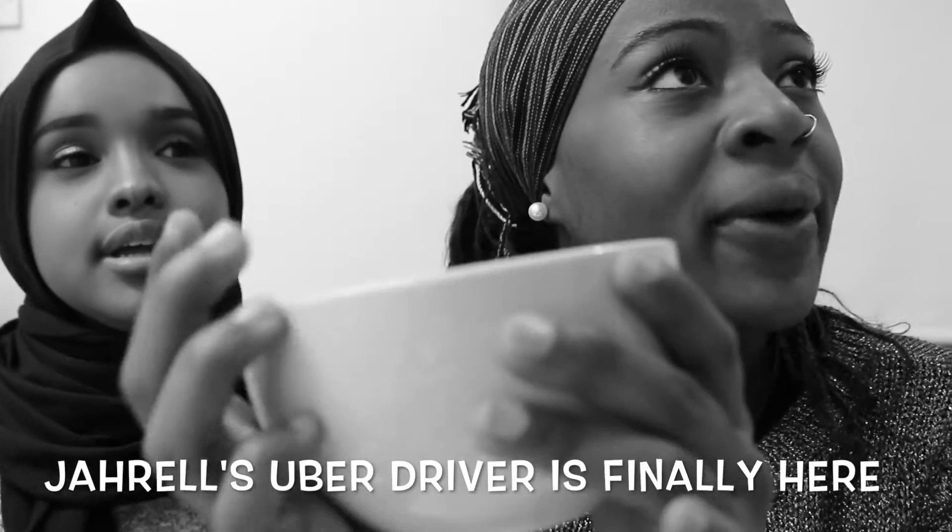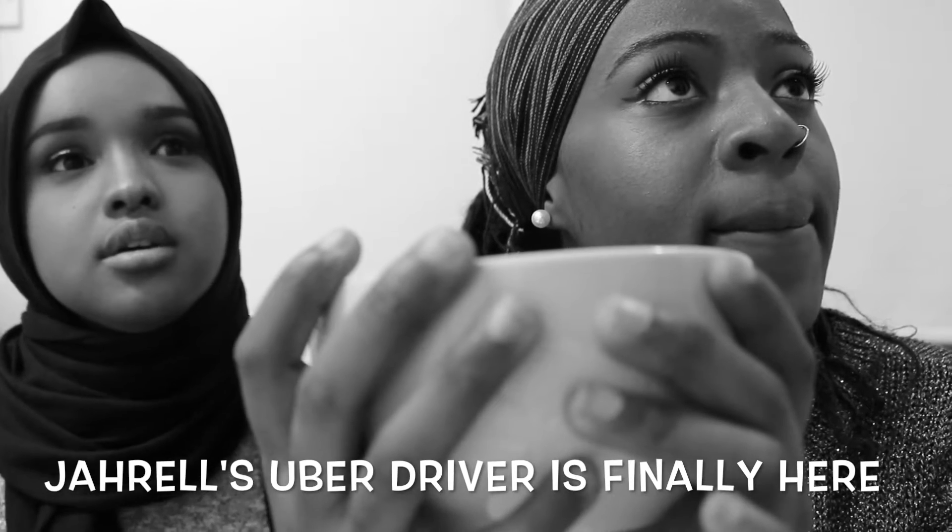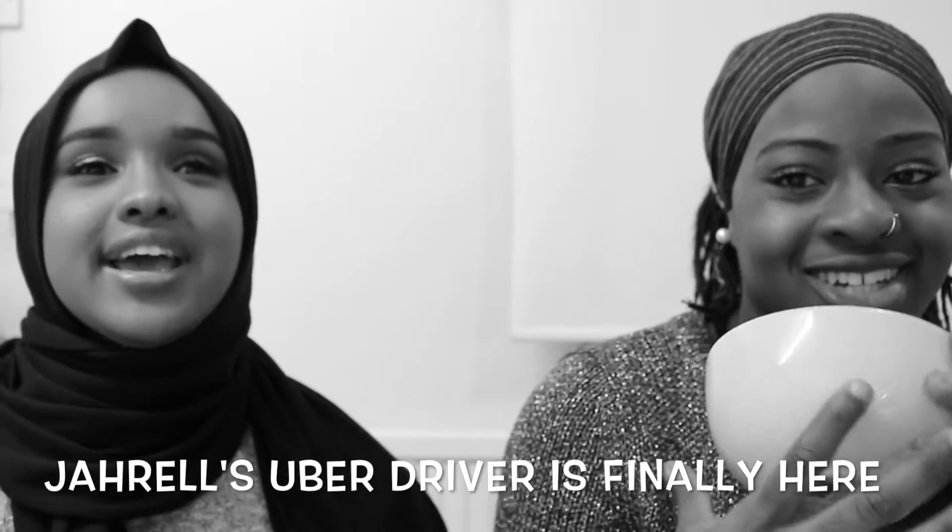I also got a new plate set from Asda. I don't really have a theme — I just bought whatever I liked and thought was cute at the time. It comes with this bowl, a pasta bowl type plate, and a bigger plate. There's a flowery pattern on it. I also got these mason jars from Wilkinson's — I think they were about one pound each — they're really nice, especially for iced coffee.